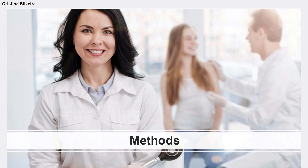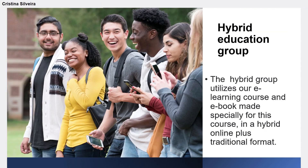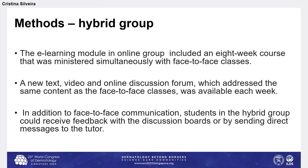In both groups, students received face-to-face activities, including face-to-face patient care. The control or conventional learning group utilized traditional classroom paper-based tool activities, while the hybrid group utilized our e-learning course and e-book in a hybrid online-plus-traditional format. The dermatological topics were the same for both groups and included semiology, dermatological infectious disease, skin cancer, dermatological inflammatory disease, and drug reactions.